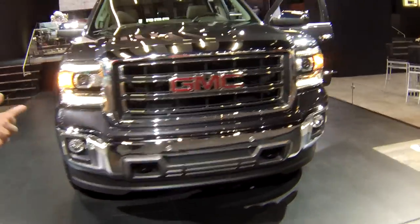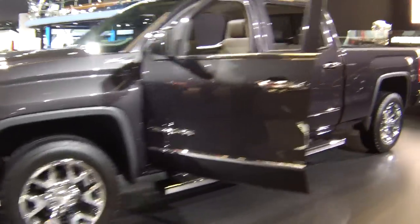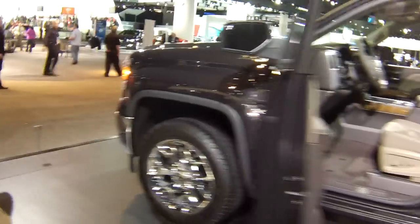Maybe even bigger than that is the interior improvements they've made to bring this truck up to spec. The interior receives nice materials, new design, better navigation systems, and other electronic connections like that.